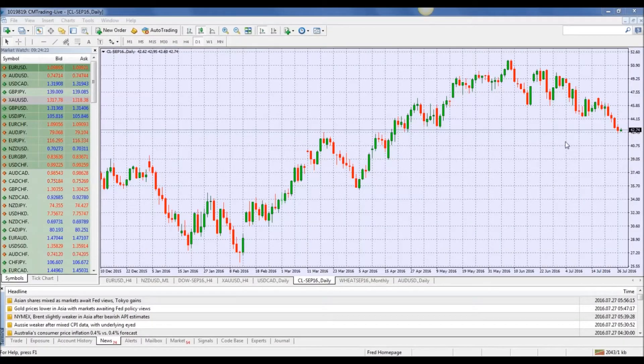Good morning traders. Welcome to today's market review. This is Fred Raczak at CM Trading. Today is July 27, 2016, Wednesday morning.